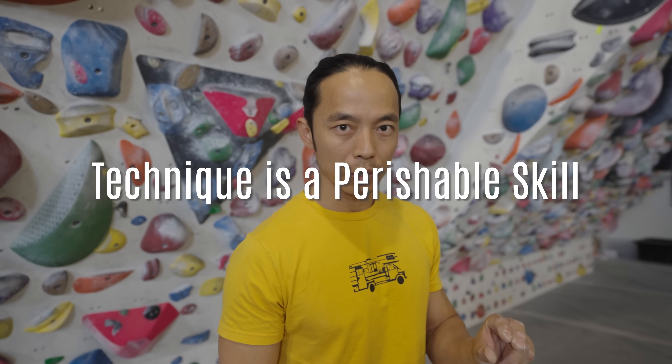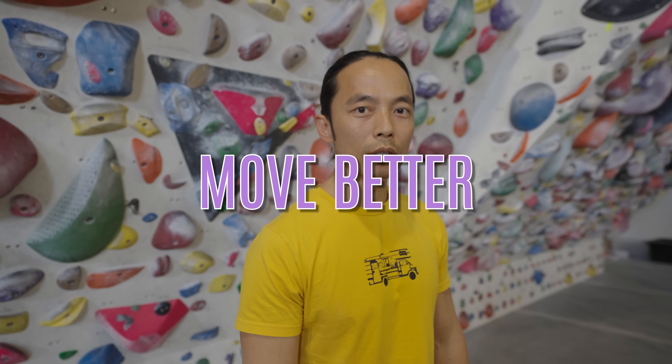Those were the five signs of having poor technique and the drills you can do to fix them. You can come back to this video every now and then to gauge your technical climbing. Remember that technique is a perishable skill and one needs to consciously make the efforts to refine and improve. Thank you for watching and until next time, move better and climb harder.